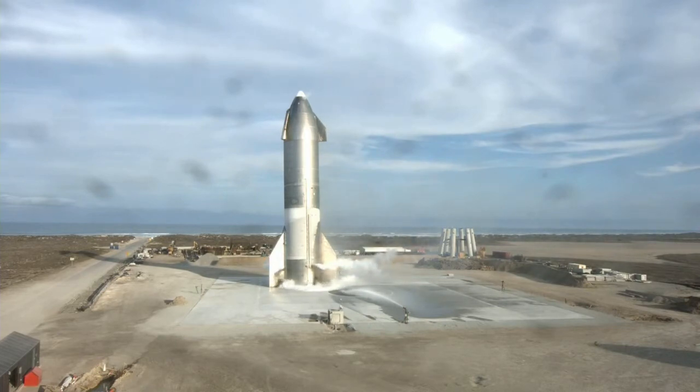Congratulations to the Starship team in Texas. They've steadily increased the test launch cadence over the course of the program and have delivered some of the most impressive results.